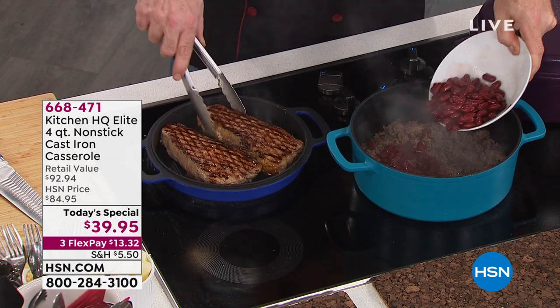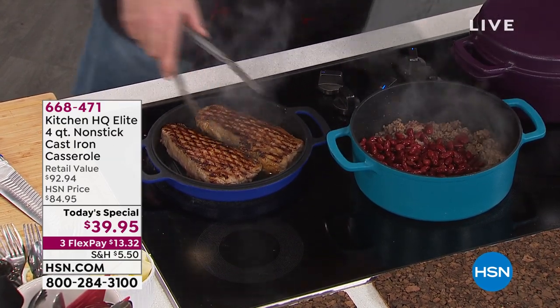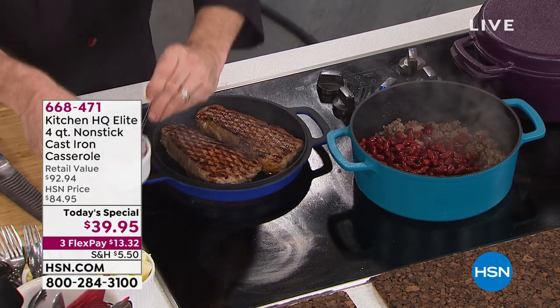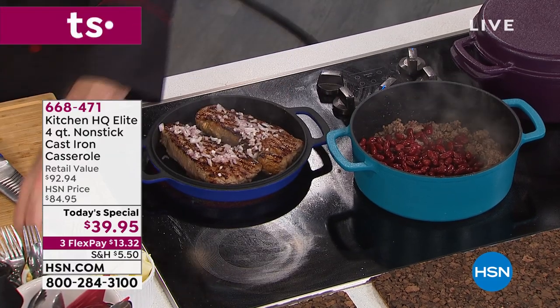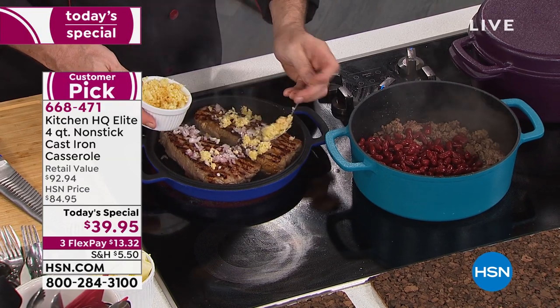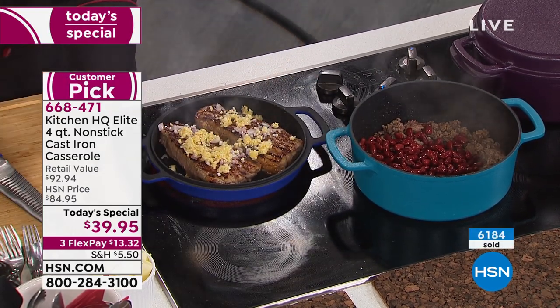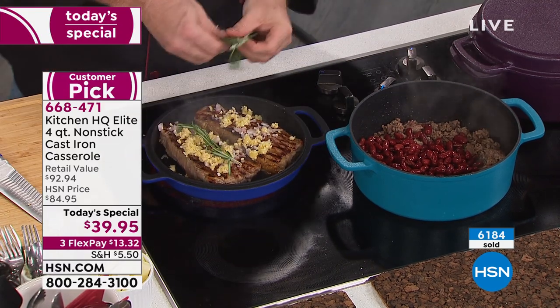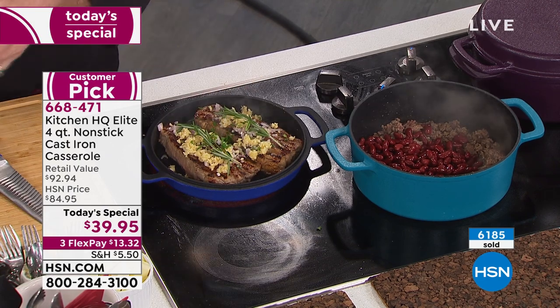Already 6,100 of these gone today. When you see the cooking demonstrations we're going to do, you might be a little puzzled, because you're seeing that great sear, that caramelization, all the things we love about cast iron cooking, but none of the drama, none of the babying. You'll never have to season these, they're non-stick, dishwasher safe. And what we're doing for you today, you're actually getting two pieces at the lowest price we have ever done for this.